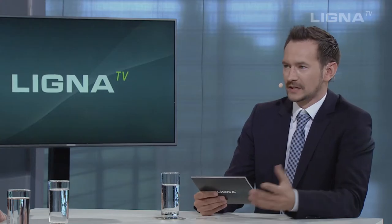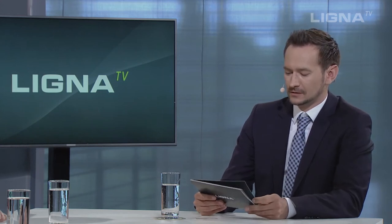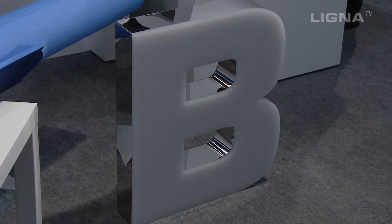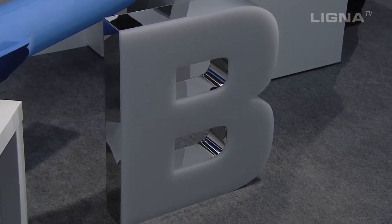Mr. Pigosch, you have a company logo there — what's that all about? This logo was produced on one of our five-axis machines, a CNC processing system. One particular highlight is our software, which gives the customer the option of simulating the entire process in advance, thus reducing waste and lead time, generating a CNC program after construction with pretty much a single click, thereby starting production.